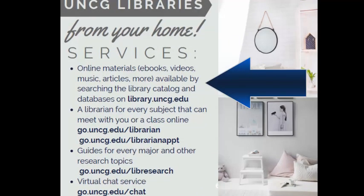These services include online materials, ebooks, streaming video, streaming music, online articles, and more, available by searching the library catalog and databases at our homepage, library.uncg.edu.